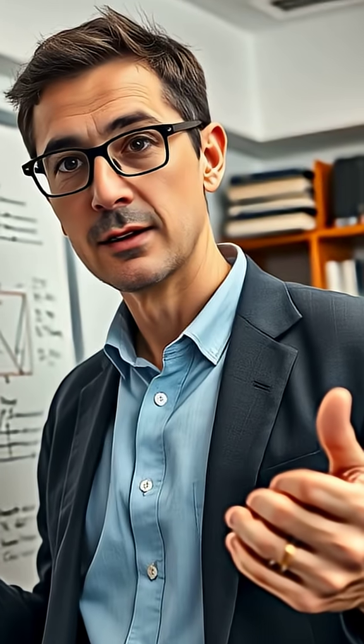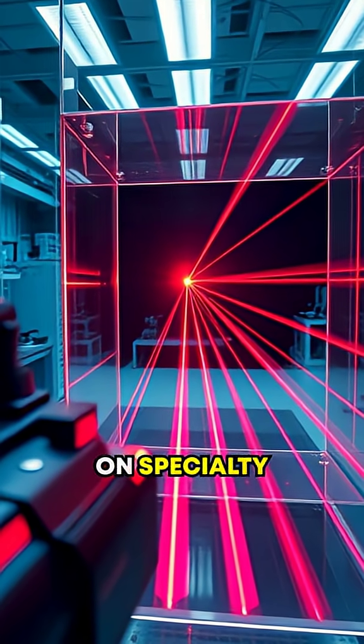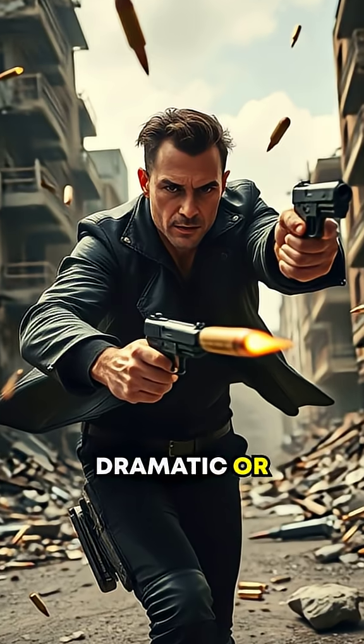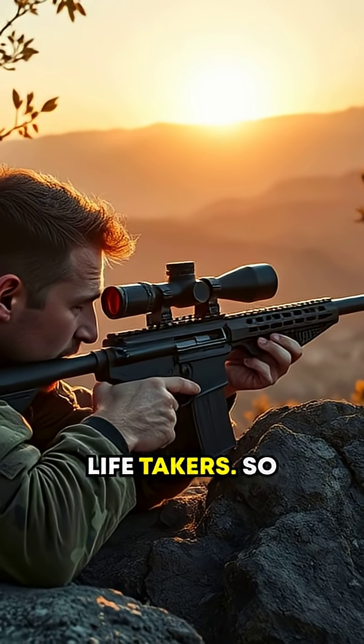Sounds unbelievable, right? But physics doesn't lie. Researchers have even recreated this effect in labs and on specialty ranges. Of course, the degree of the curve isn't as dramatic or sudden as in movies like Wanted, but in sniper scenarios, millimeters can be lifesavers or life-takers.